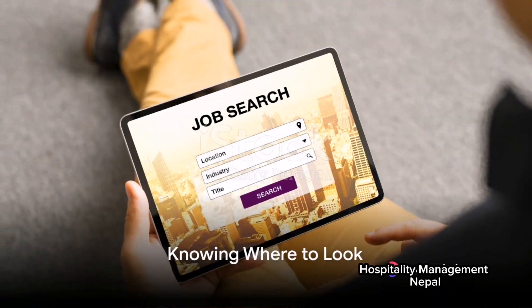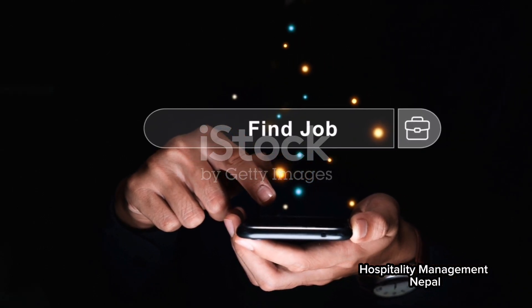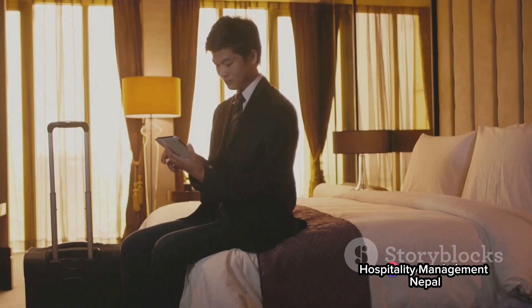Next, know where to look. Canada's hospitality industry is vast and job opportunities are scattered across numerous platforms. Online job portals like Indeed, Workopolis, and Monster are good starting points. Don't forget to check out the websites of various hotels, restaurants, and catering companies. They often post job vacancies directly on their sites.